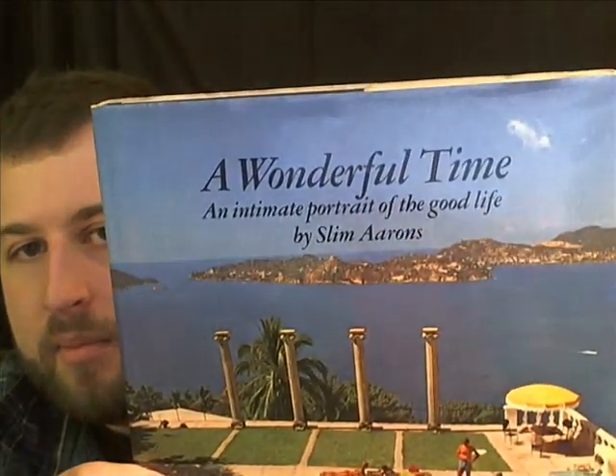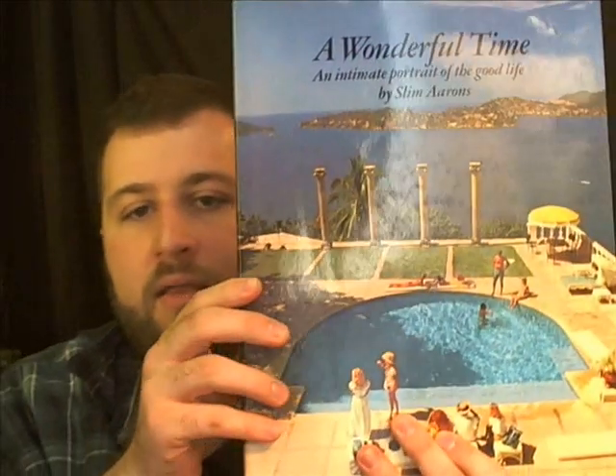Alright, so just to start off, there's this one. It's called A Wonderful Time by Slim Aarons. I found it for only $1, and it's probably going to go for about $250, somewhere around there. If you look inside, this is a really interesting book, so that's certainly a book to look for. I've actually sold this book in the past for over $150, in a little bit worse condition. So this was an awesome score.